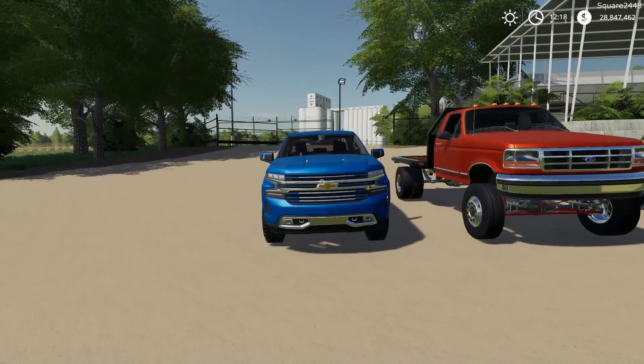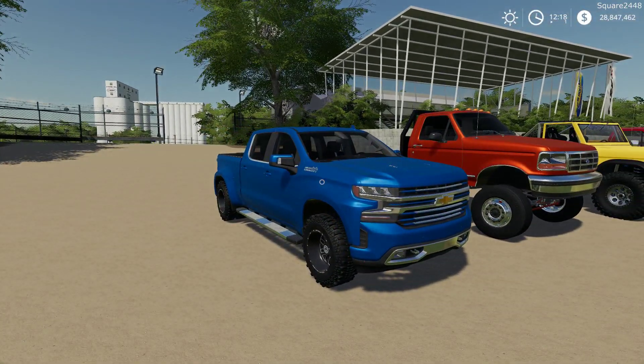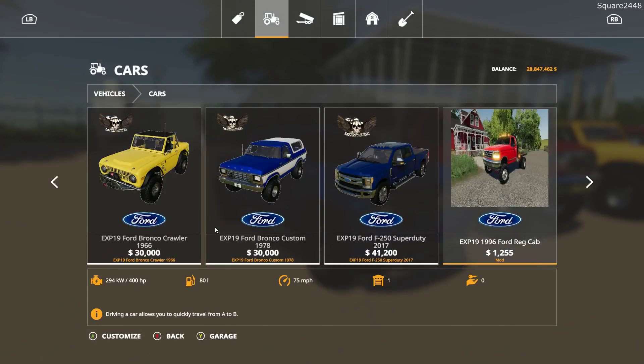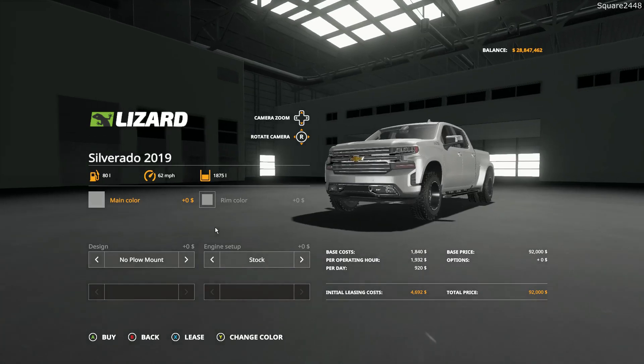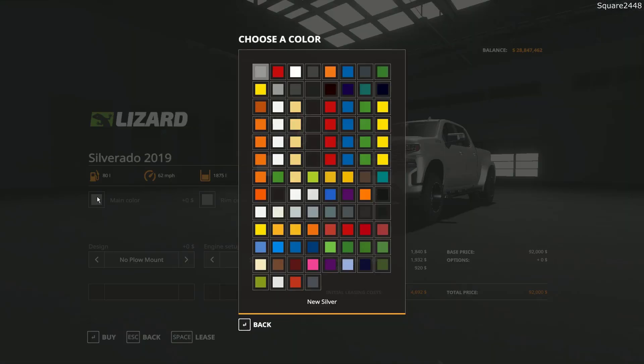Up first, we'll be taking a look at a 2019 Chevy 1500. This is the Crew Cab with a 5.5ft bed. It has a starting price of $92,000 and it does have color changeable for the truck but also the wheels, and it does come with a lot of new colors.